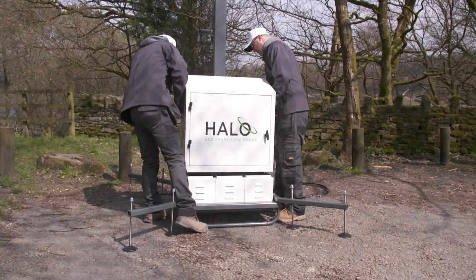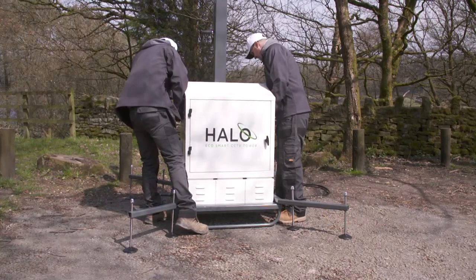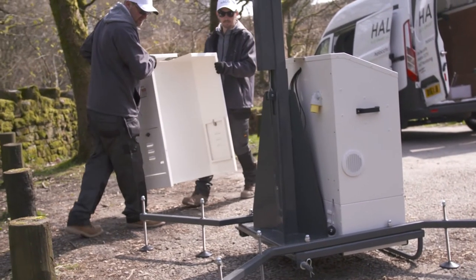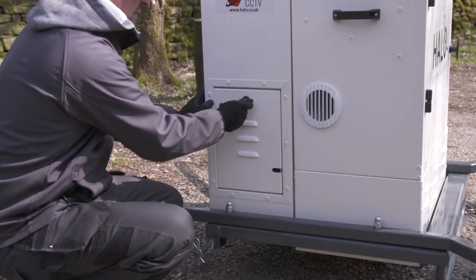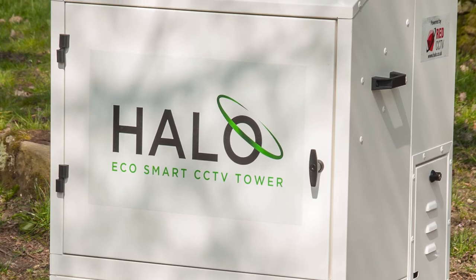Our unique power system allows the Halo Hybrid to run silently for up to 80 hours, saving fuel and up to half a tonne of harmful CO2 emissions every week, whilst our fuel cell version eliminates the need for a generator altogether.